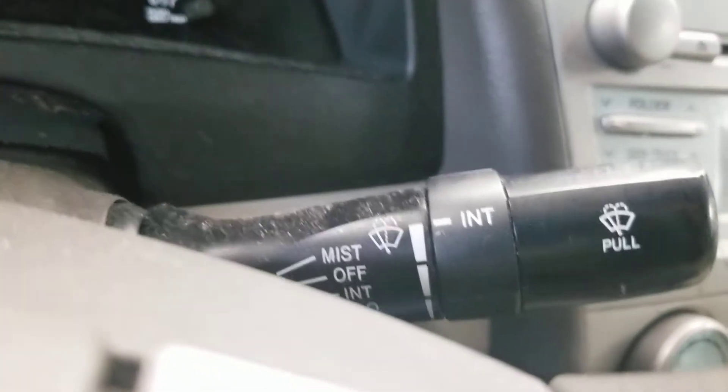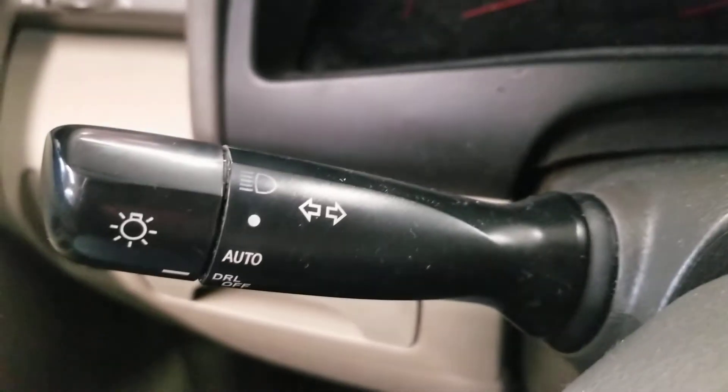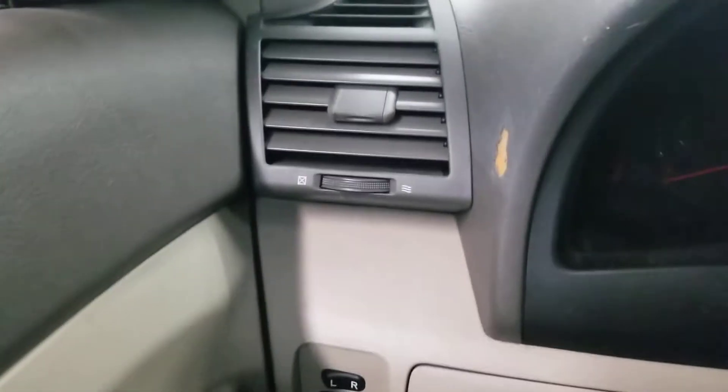On the right you also got the windshield wipers for the front. On the left you also got the headlights and turn signals. Mirror controls, window locks and door locks. Air vent right there.